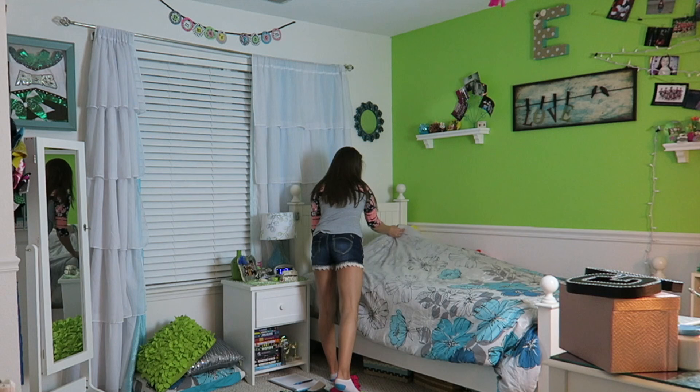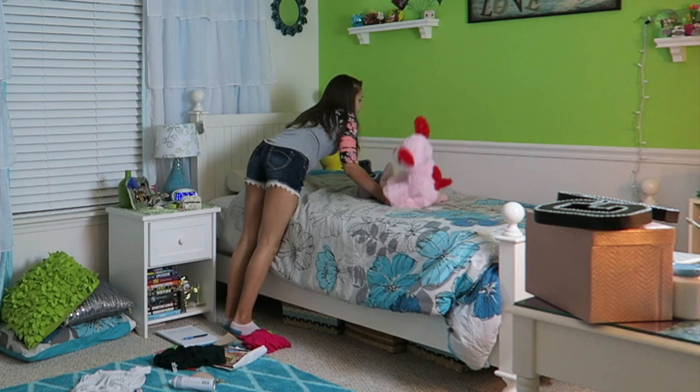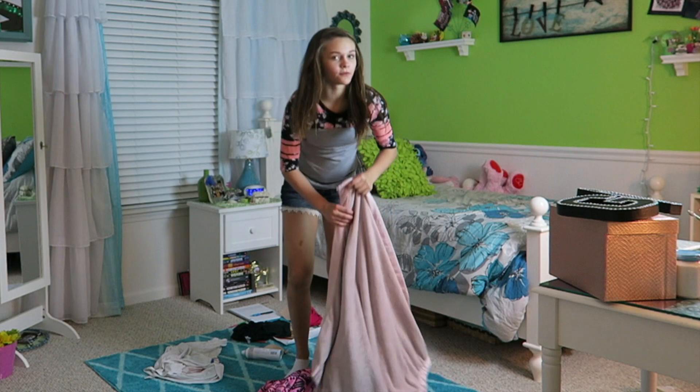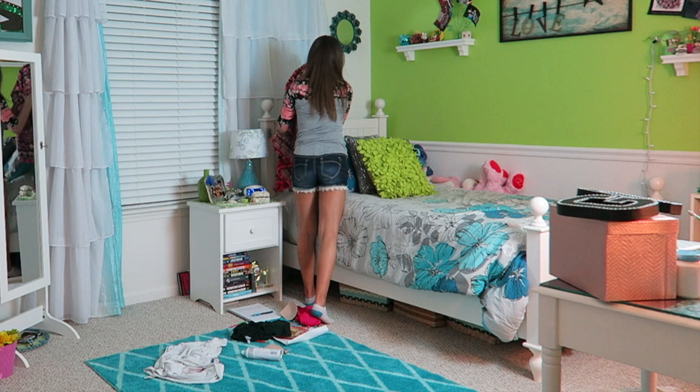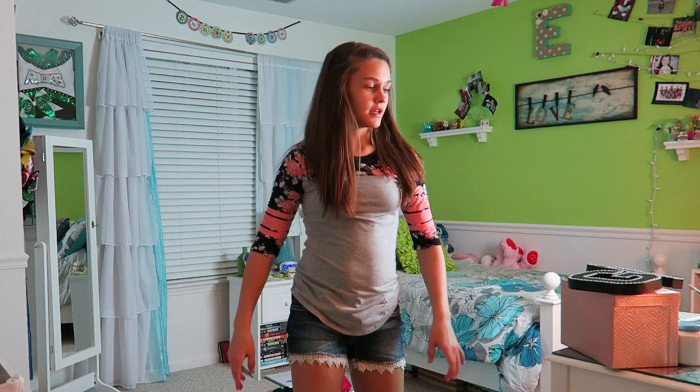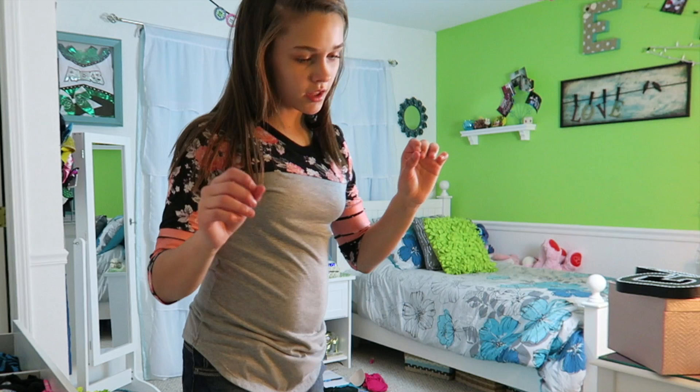I always have to move my stuffed animals because they get in the way. Honestly, if you don't feel like cleaning your room you can just hide your blankets behind your pillows — you don't have to fold them. When you wake up, just throw them behind your pillow and nobody can see them. I folded my little blanket because that's not as hard, so there's my bed.